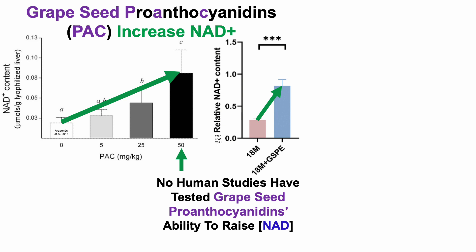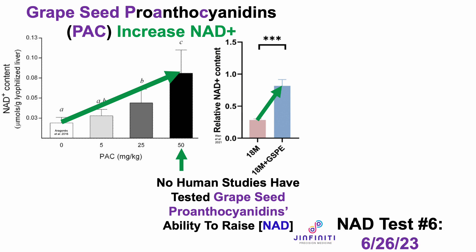However, no human studies have yet tested the ability of grape seed proanthocyanidins to impact NAD levels. So with that in mind, for NAD test number 6, I sent blood to Genfinity for analysis. If you're interested in measuring your own levels of NAD, there'll be a discount link in the video's description.